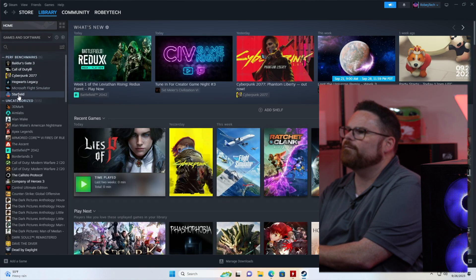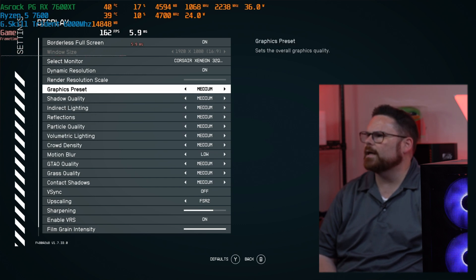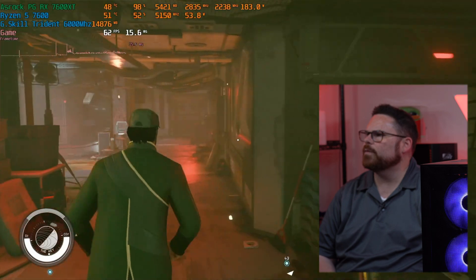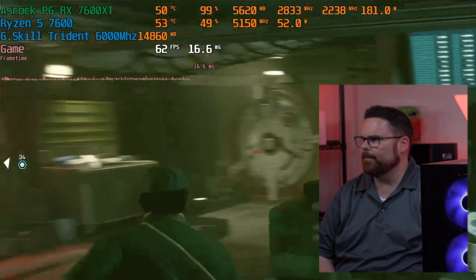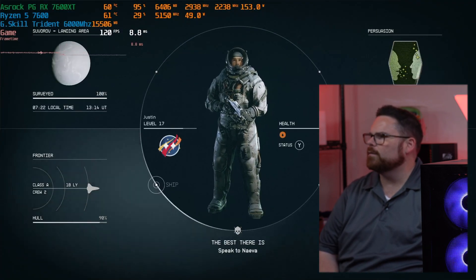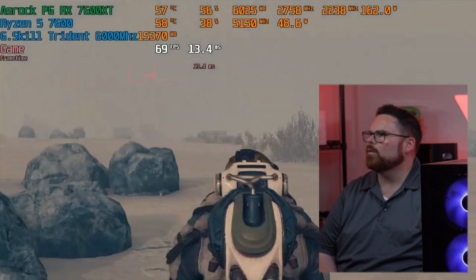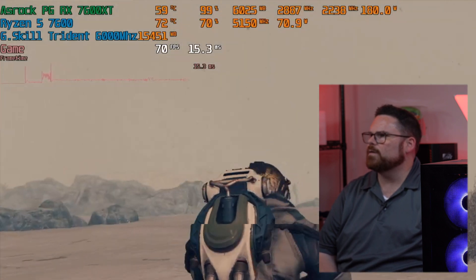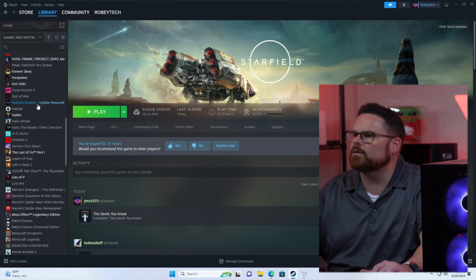Let's kick it off with Starfield. We're at 163 frames per second on medium settings. Switching to ultra, we're running 60+ FPS at 1080p with FSR at quality. If you wanted to go down to high settings, now we're jumping into the 70s FPS. There are definitely options to get your graphics where you want them.